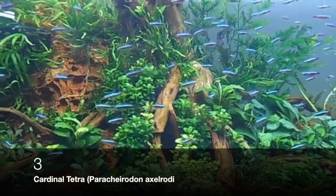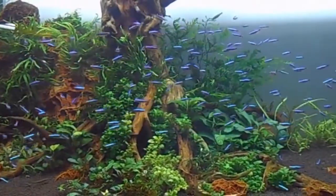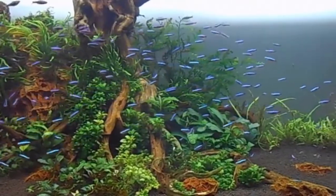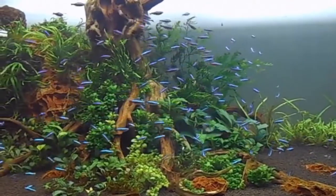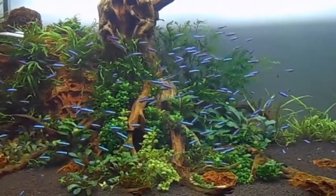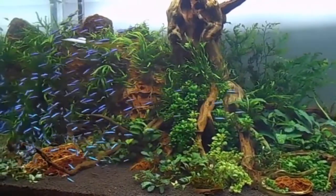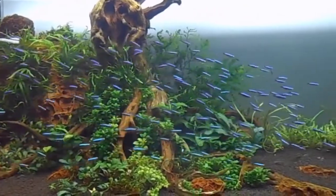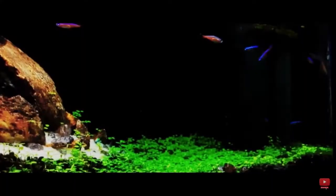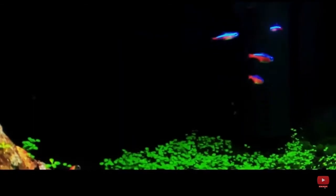Compared to Neon Tetras, Cardinal Tetras are more compatible with guppies because they are stable fish and don't get sick easily. These fish are schooling fish and prefer to be in schools of at least 5. Their maximum size is 4 centimeters, though some can grow to 5 centimeters. Their minimum tank size is 20 liters (5 gallons), but the bigger the better. Their preferred temperatures are 22 to 27 degrees Celsius (71 to 80 degrees Fahrenheit) and their preferred pH is 6.0 to 7.5. They do great in black water aquariums as well as freshwater heavily planted setups.